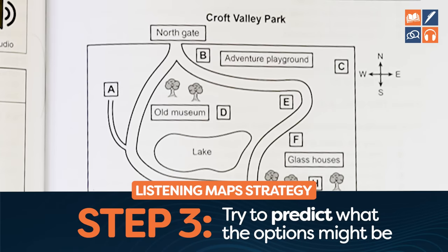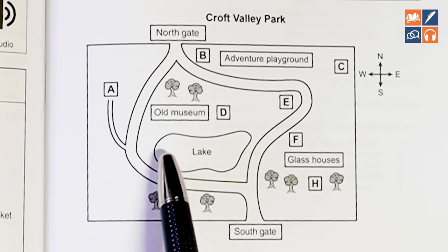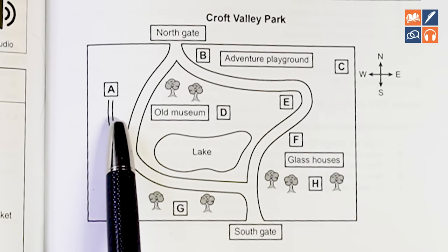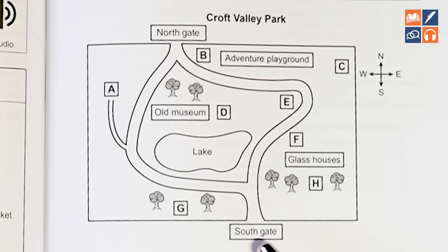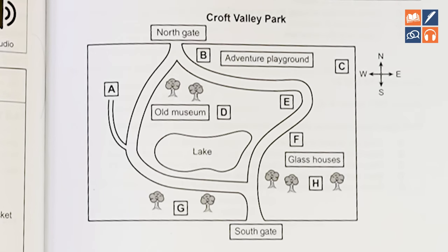A lot of students don't do this because they're under stress getting towards the end of the test. Next, look at the different options and think about what they might say about these things. So starting at the Southgate — G — there are trees, so they might say 'the woods in the South' or 'forest beside the Southgate.' Moving up to A: if we start at the Southgate, it will say 'turn left, go past the lake and there is a path on your left,' showing you how to get to A.